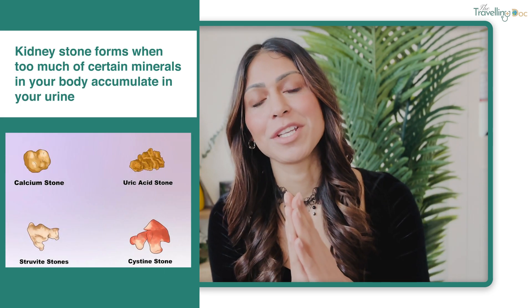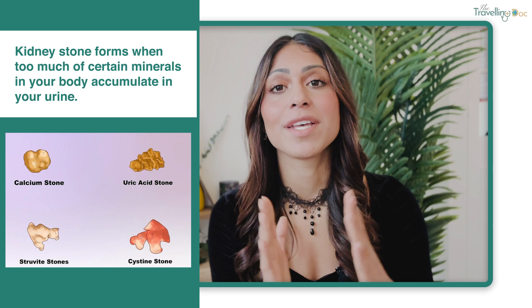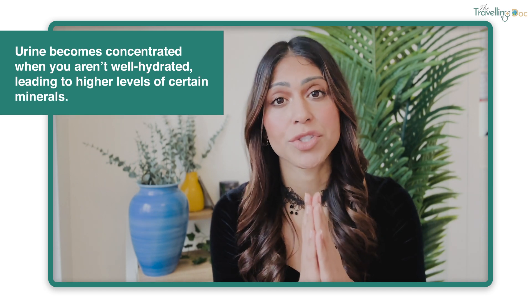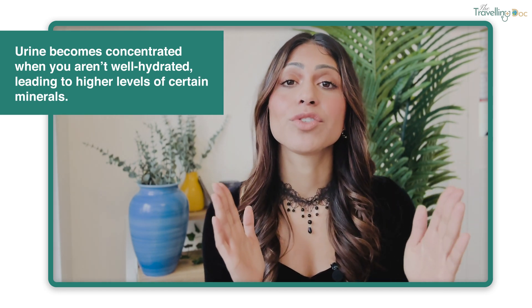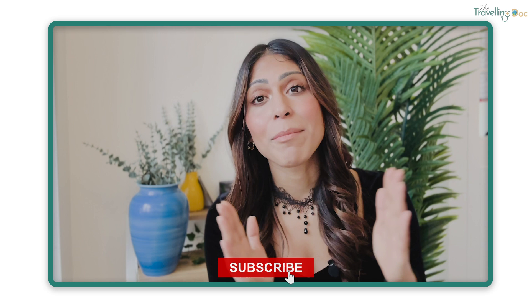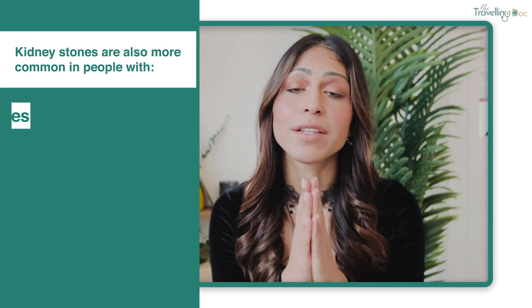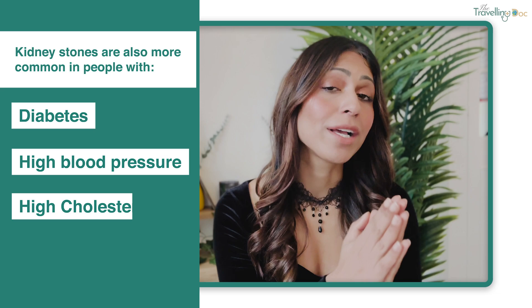A kidney stone forms when there's a build-up of too much of certain minerals in your body and it accumulates in your urine. When you aren't well hydrated, your urine becomes much more concentrated, leading to higher levels of certain minerals. When some of these minerals are at high amounts, that's when you're more likely to end up with kidney stones. Kidney stones are also more likely to happen if you have certain health conditions like diabetes, high blood pressure, or high cholesterol.